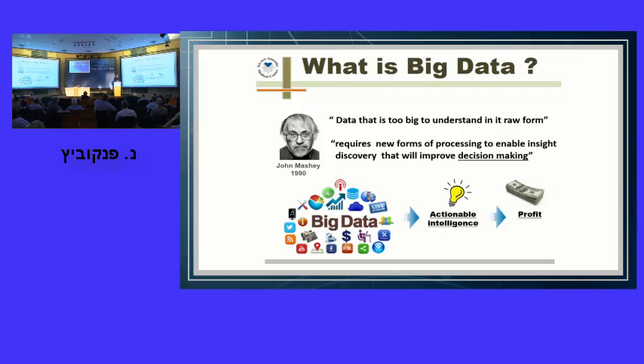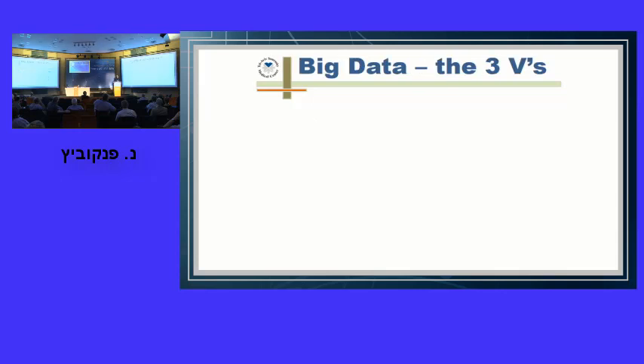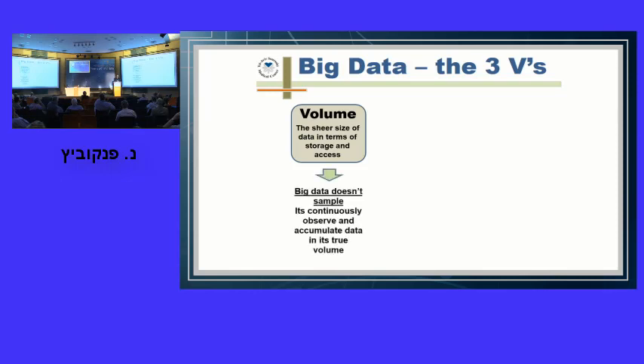Along the years, the definition was molded into the famous three V's of big data. The first V is volume — the sheer size of data. In big data we do not sample; we continuously observe and accumulate data in its true volume, not taking data on 200 patients and deriving conclusions for all. In big data, we continuously monitor all patients, and each new patient adds new data that enters the analysis and influences results. This leads to the second V — velocity — the speed of incoming data and time to process it. In big data, analysis is performed in real time, constantly changing as new data arrives.